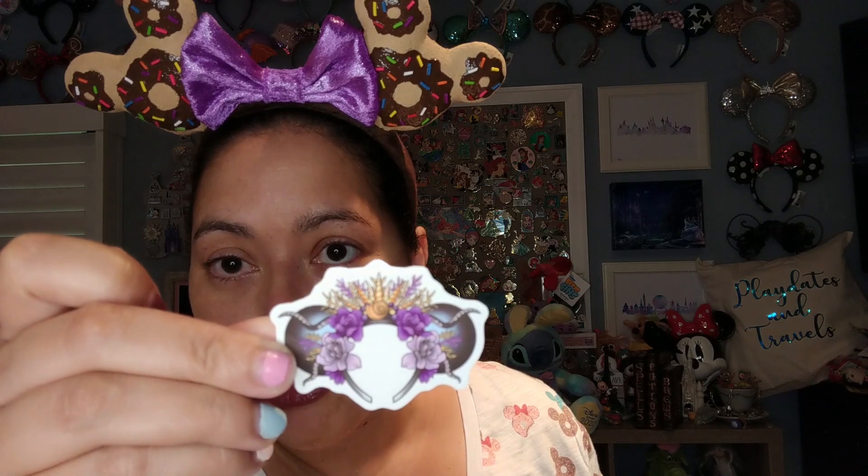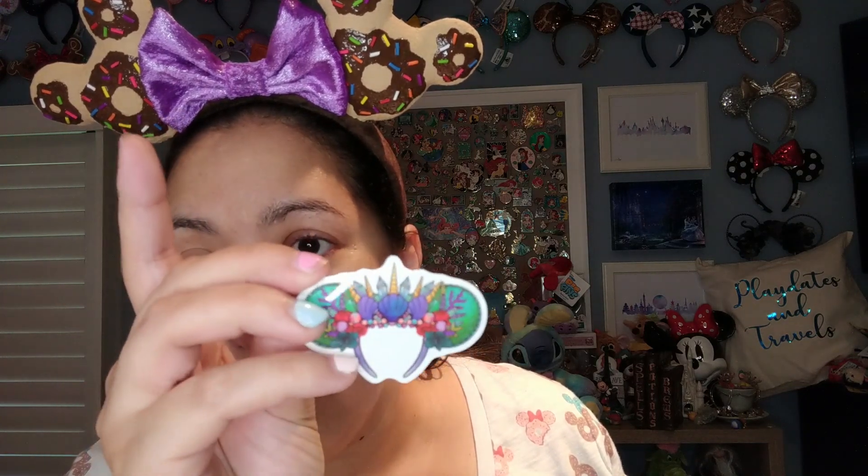The last thing is from a small shop called Moonlight Lagoon. I've shared her ears on my channel many times. I got a couple of stickers — all Little Mermaid related. There's a version of her Ursula ears as a sticker, one of her Ariel ears with a mermaid crown, and the last one is Ariel in a modern chic form with a purple camisole, green skirt, and blue leggings wearing a pair of ears. So much fun. That is my massive haul.